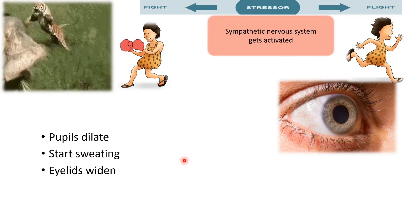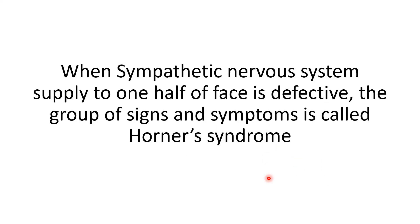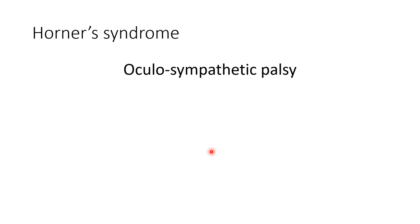In Horner's syndrome, the sympathetic nervous system supply to one half of the face is defective. The group of signs and symptoms arising because of this disruption is called Horner's syndrome. It is also known as oculosympathetic palsy, meaning the sympathetic fibers to the eye are paralyzed.